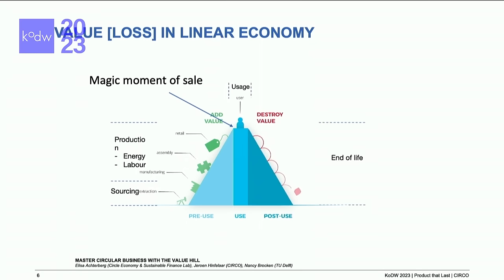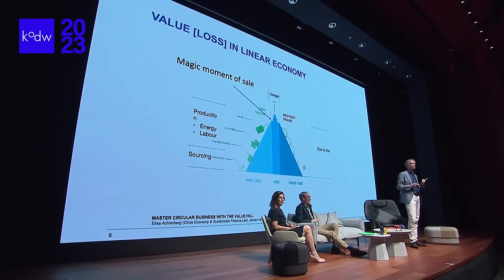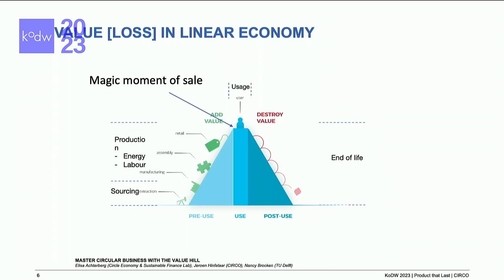So he throws it away, and the value is tumbling down on the right-hand side of this pyramid. All the values — all the materials, the energy, the labor — everything is gone at that moment in time.